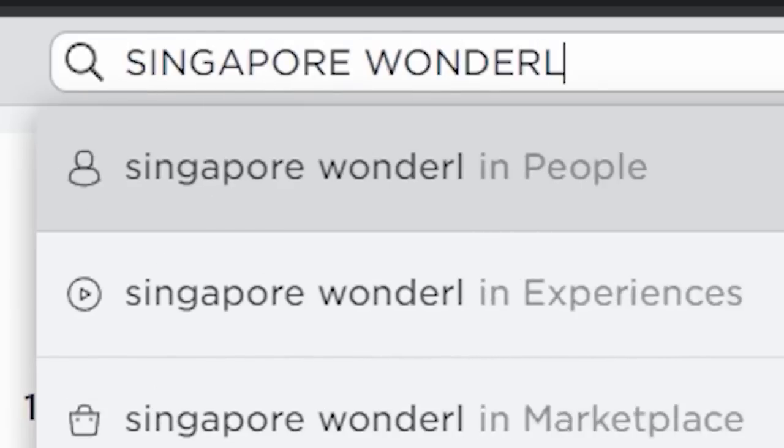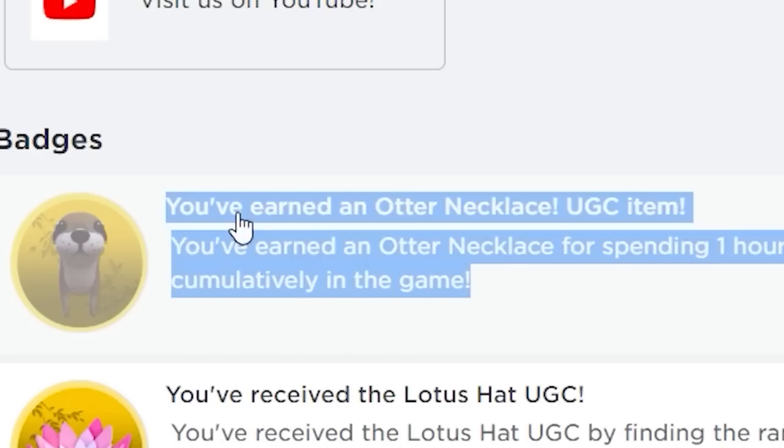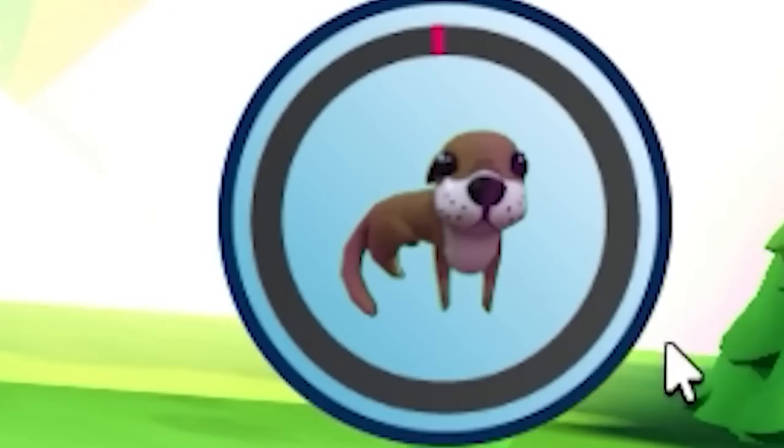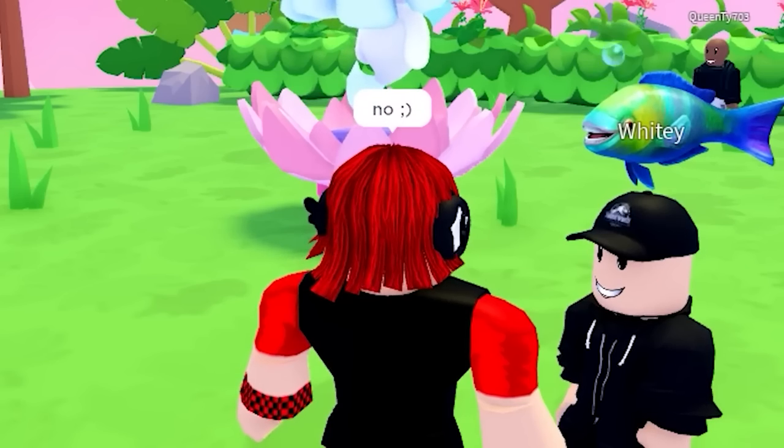Let's search this game. There is a really easy free item we can get here. It says we only need to be in the game for one hour and we will get the free cat shoulder pal. Are you real? No winky face.